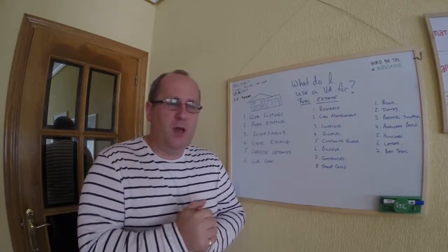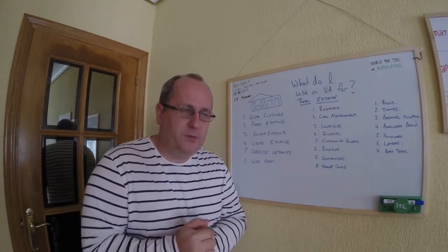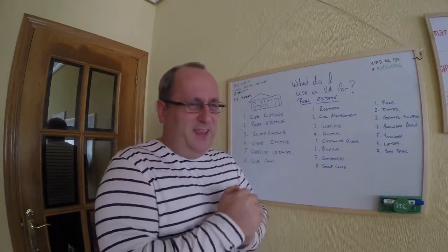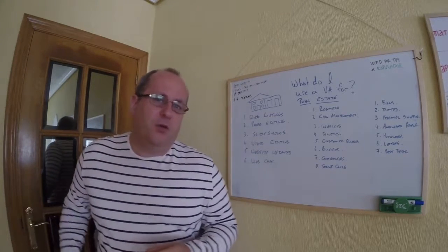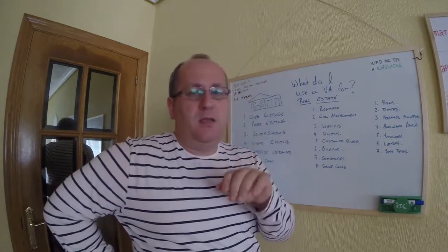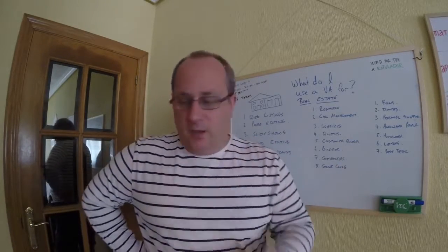Dealing with awkward people — we all have them. I dread some people on the phone, not because they're horrible but because they're people I don't need to talk with regularly. I get people asking obvious questions where the answers are on Google. For example, if a friend is starting a website business and you said you'd help if they got stuck, and then they're ringing you every 10 minutes — your VA could deal with them, sending YouTube links and guiding them through step by step.